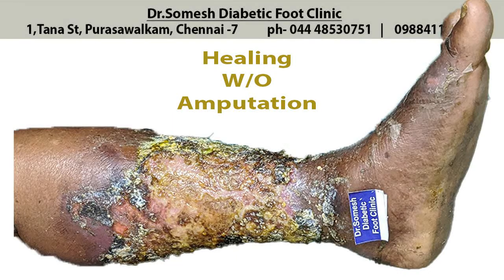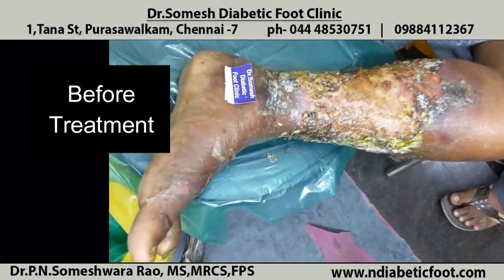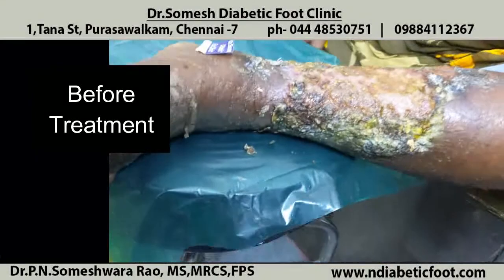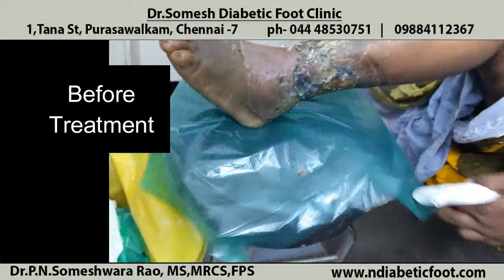Good morning friends. Today we will discuss about this patient with cellulitis leg. Cellulitis always starts as a small redness of the skin. If you allow it to progress, it can turn into necrotizing fasciitis. This patient is presenting in an intermediate stage, with necrosis of the superficial layers of the skin.